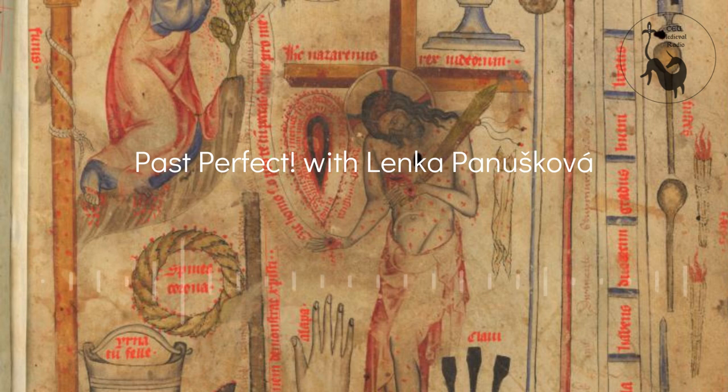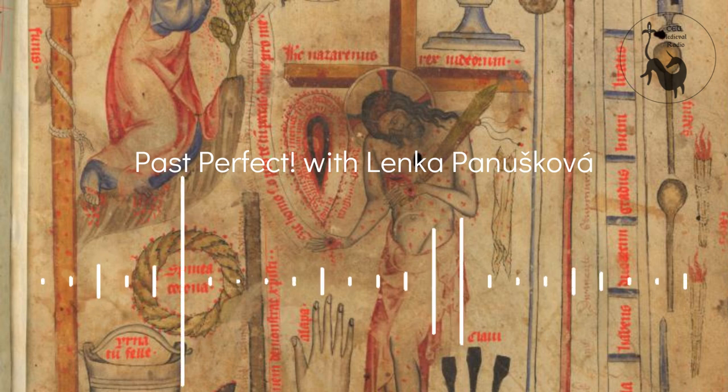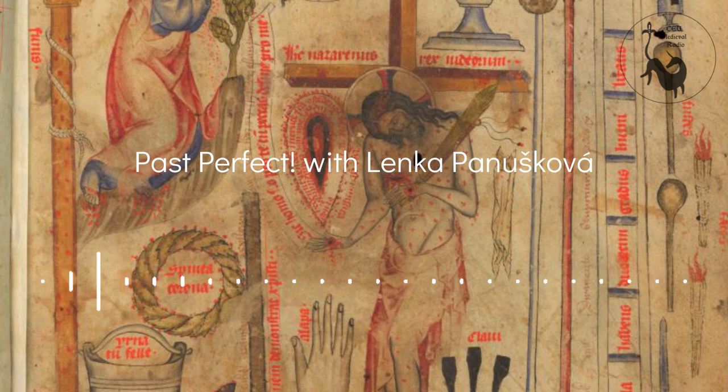Hello and welcome to Past Perfect, CEU Medieval Radio's podcast on everything medieval and early modern. My name is Miha Mahalski and I'm joined here today by Lenka Panushkova. She is a researcher at the Institute of Art History of Czech Academy of Sciences in Prague. She works with medieval illuminated manuscripts and focuses on the function of decoration, its iconography and reception by a reader.